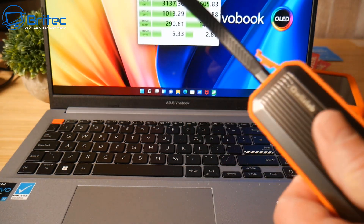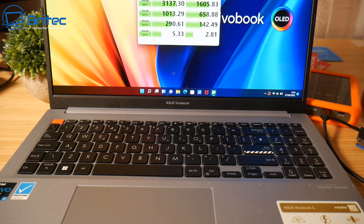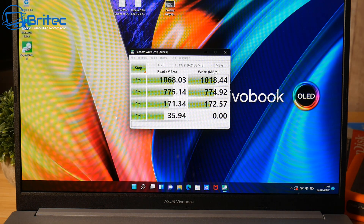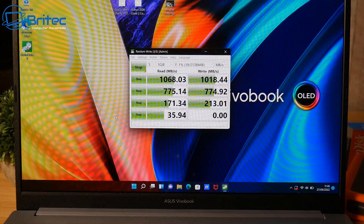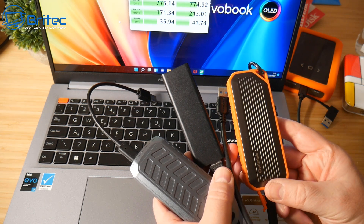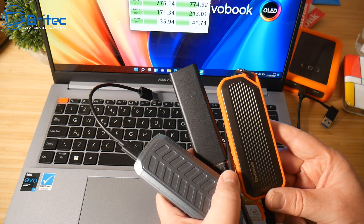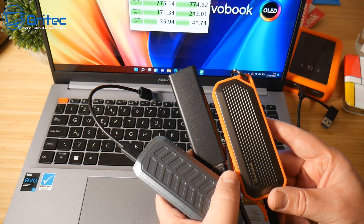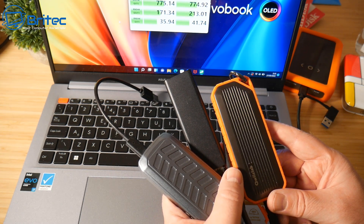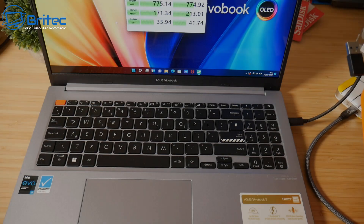Now testing the NVMe enclosure with the Kingston KC2500. The controller quality varies — some have been fast, others haven't matched their website claims. The results confirm we're not getting anywhere near the 3500 reads and 2900 writes the drive is capable of. When picking an external drive, make sure you're getting the right one at the right price, as connectivity, cable type, and the internal controller all determine your actual speeds.